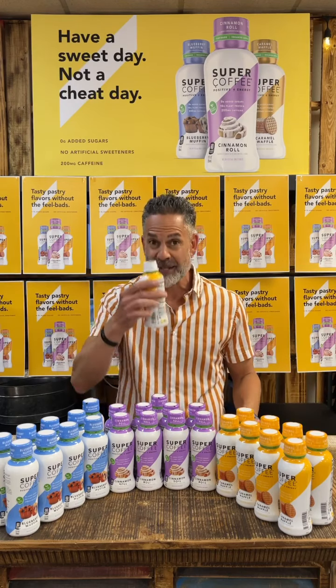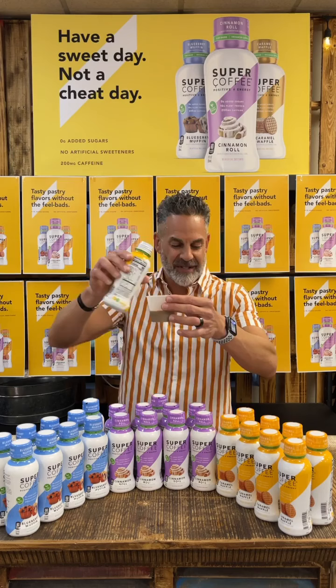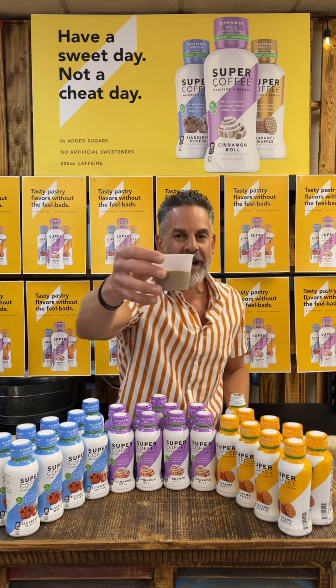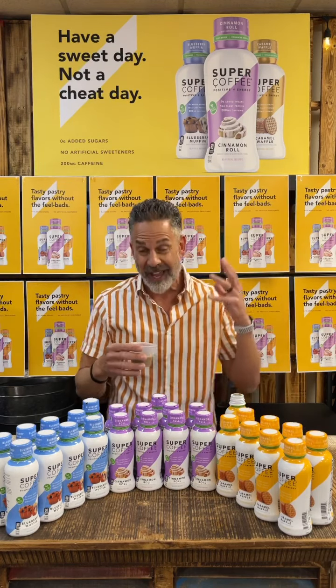Now we've got to take a little smell. My goodness — this smells like a plate of waffles. Wow, caramel waffles. Look at how it pours — very rich and creamy. That smell opens up even more. Really smell the waffle, the caramel now too.